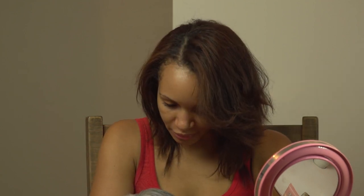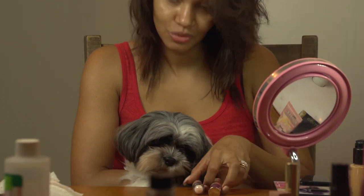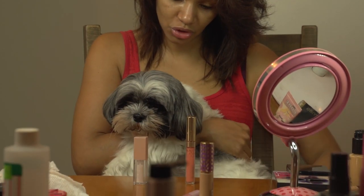For concealer, we have Maybelline Instant Age Rewind or Tarte Shape Tape. She went for the Maybelline. For lip gloss, we have a choice between Colourpop and KKW — she went for the KKW.